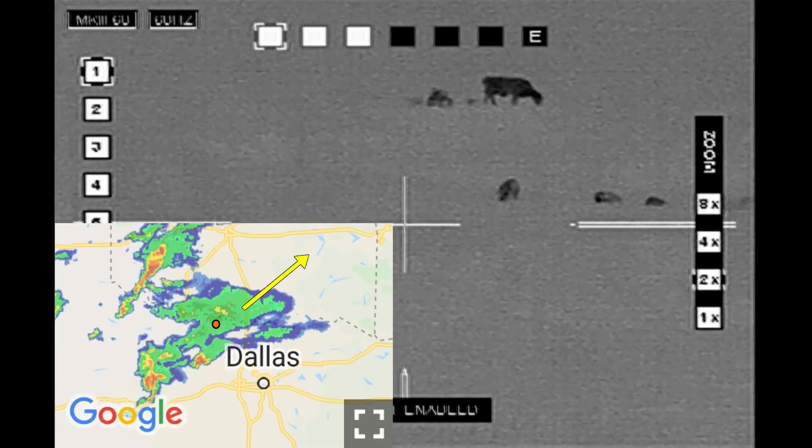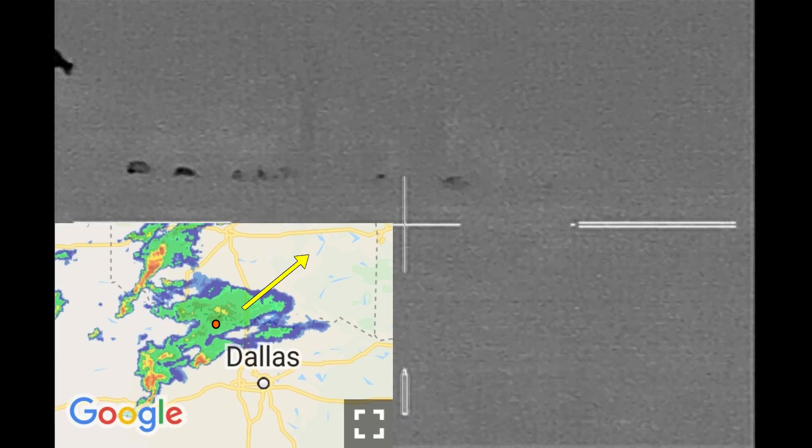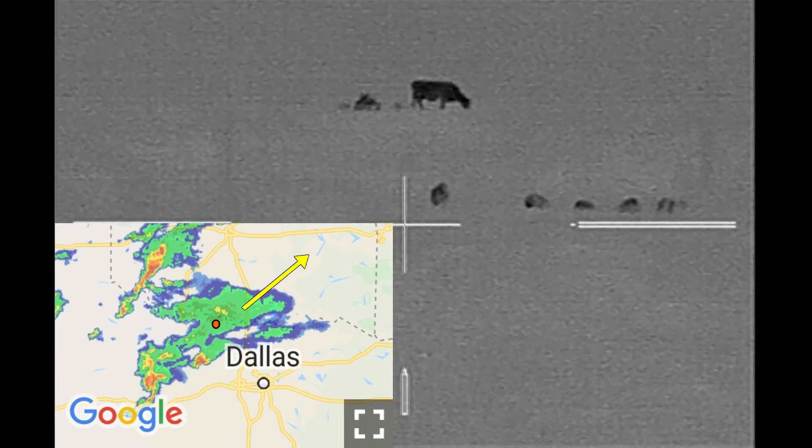When I looked at the map, there I am — the red dot. I am in under the rain. Sure enough, the bad stuff is headed right towards me.